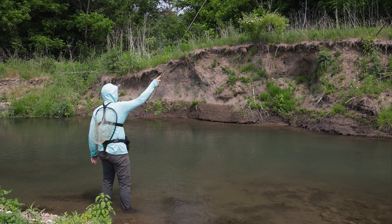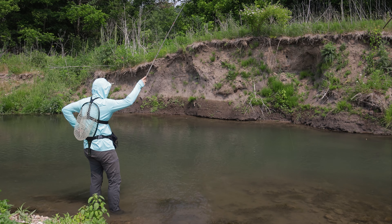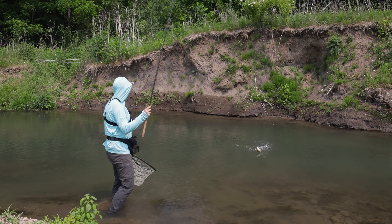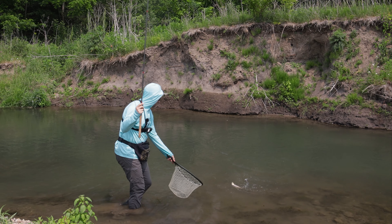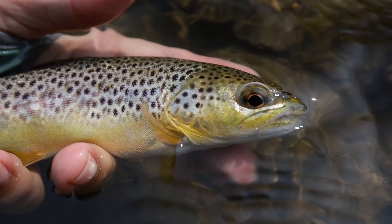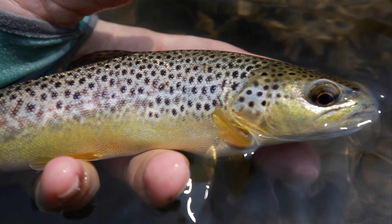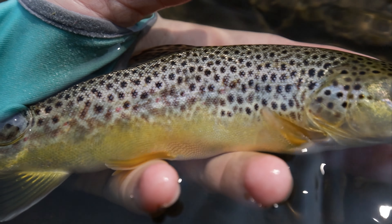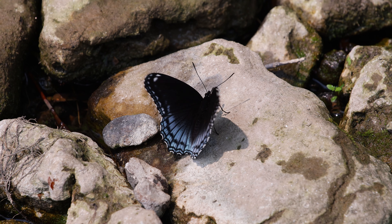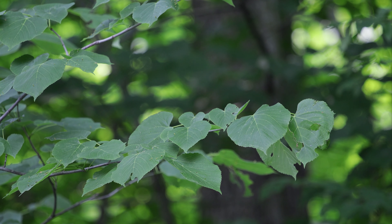Awesome water. My first time in the Driftless — it's been amazing.